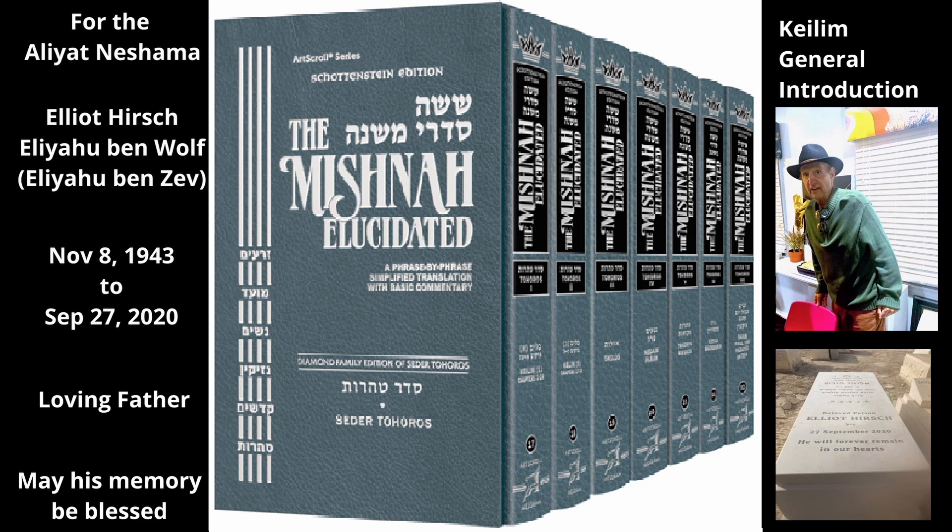Wooden kaleem become tahor either by being immersed in a mikvah or by breaking. Leather Kaleem are utensils made from the hides of animals. Only those made from the hides of land animals become tamae, not those made from bird or fish skins (see Chapter 17, Mishnahs 13 and 14). In general, the laws of leather kaleem are the same as those of wooden kaleem. Thus, they must be a container. They become tamae from their insides or outsides, but not through their airspace, and they transmit Tumae in the same way. They become tahor either by being immersed in a mikvah or by breaking or tearing (see Chapter 2, Mishnah 1).